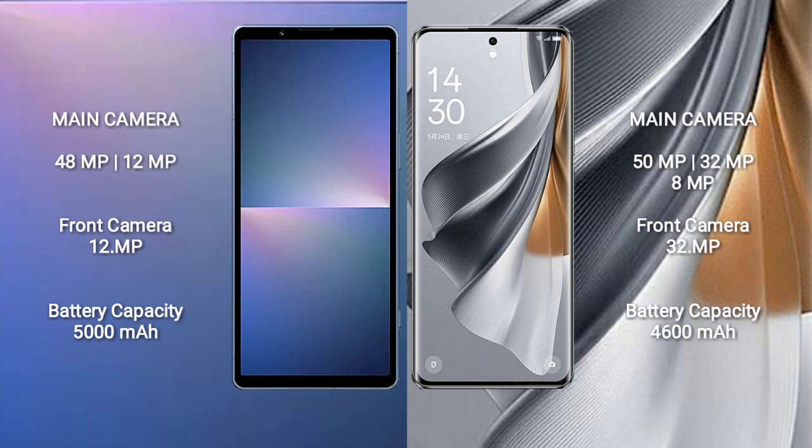Sony Xperia 5 Mark 5 has a 5000mAh battery with 25W fast charging support. Oppo Reno 10 Pro has a 4600mAh battery with 80W fast charging support.